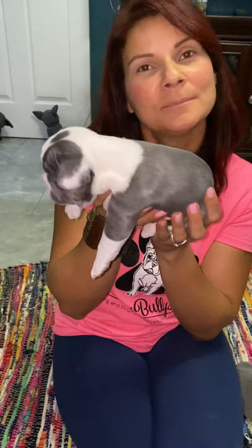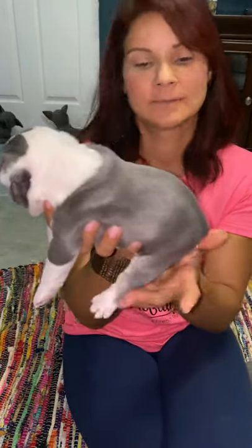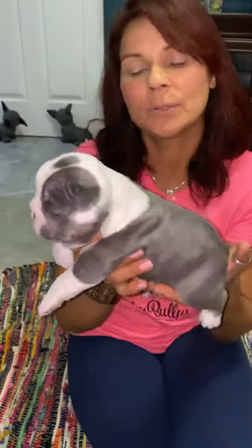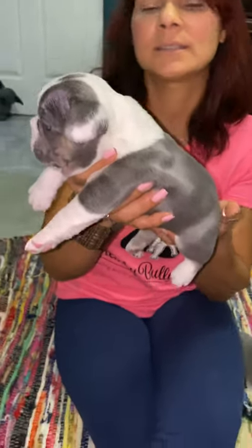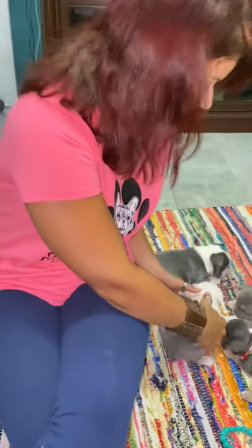Esta perrita está disponible. Es Irish Pied y blue and tan. Está bien gordita — casi va a cumplir sus cuatro semanas, y yo creo que es la más gordita de los cuatro. Si están interesados, el número de celular a llamar es 214-514-3114. Vamos a dejar un text message antes porque recibimos muchas llamadas de vendedores. Si quieren mandar un mensaje diciendo que es relacionado a los perritos, les devolvemos la llamada lo más pronto posible. Ya carga chocolate y crema también.